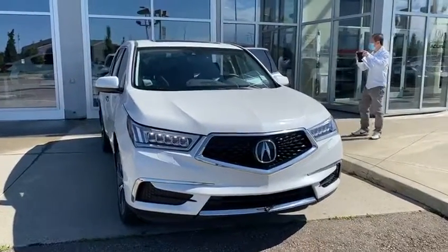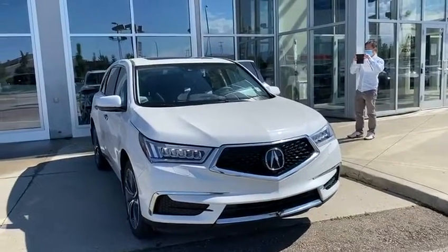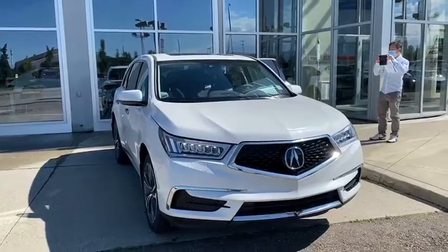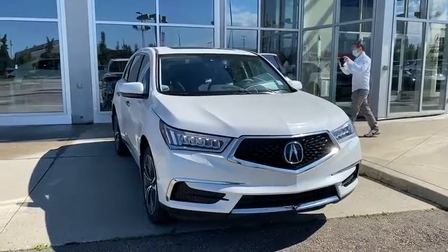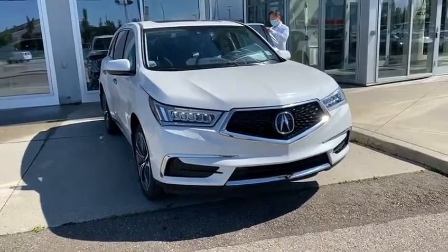This one is a tech model, so it's the entry one, but it has a lot of the bells and whistles. You're going to have lane keeping assist, adaptive cruise control, forward collision, and it's the brand new design. Plus you get a huge $7,500 rebate on the car too, which is nice.